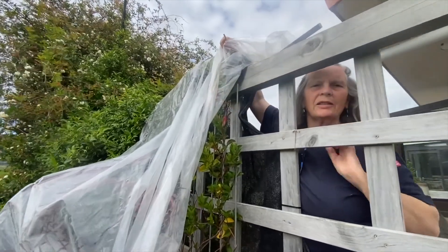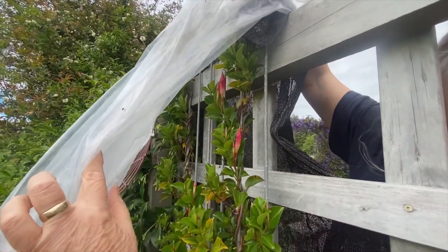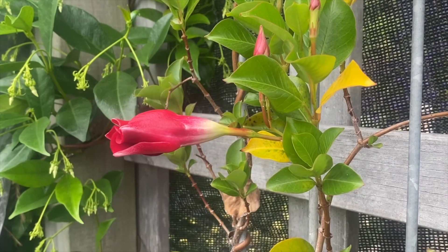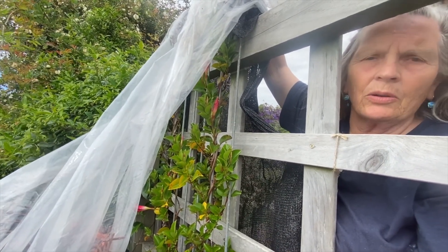I'm just going to uncover so you can see these are on their way. It's very cold in Tauranga in the wind and this is a tropical plant. It loves being by the hot fence, but it can't stand the Tauranga wind, so it's not quite ready to be revealed yet.